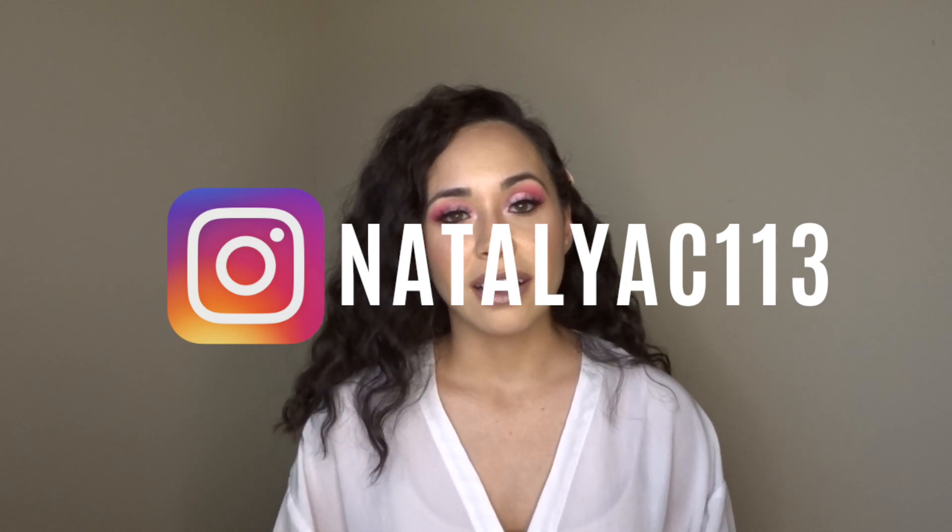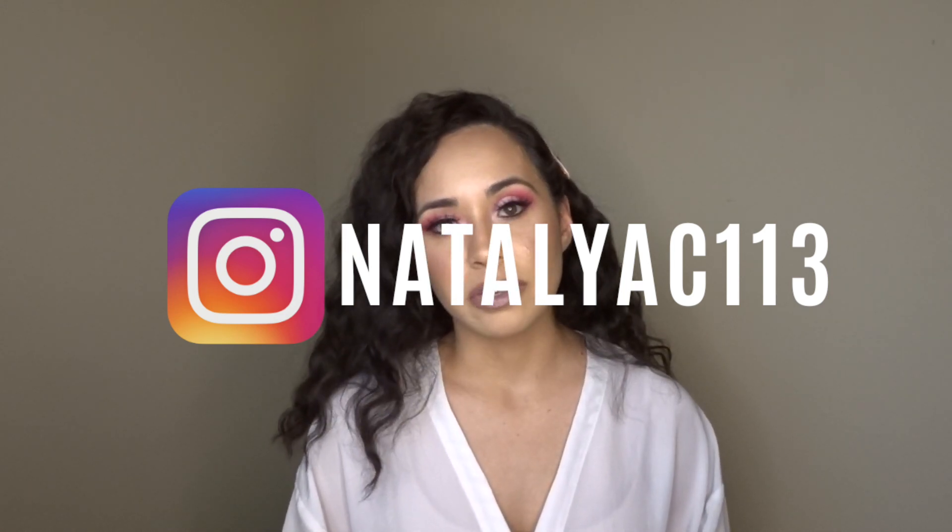All you have to do is make sure you are subscribed to my channel, follow me on Instagram, and tag me if you repost this video. Also make sure to like this video and leave a comment down below letting me know that you have completed all of the above tasks and that you are entering the giveaway — it's going to be that simple. I hope you guys enjoyed this video, thank you so much for watching, and I will see you guys in my next video, bye!